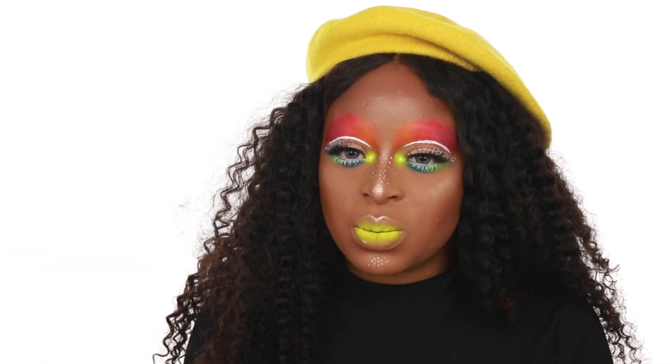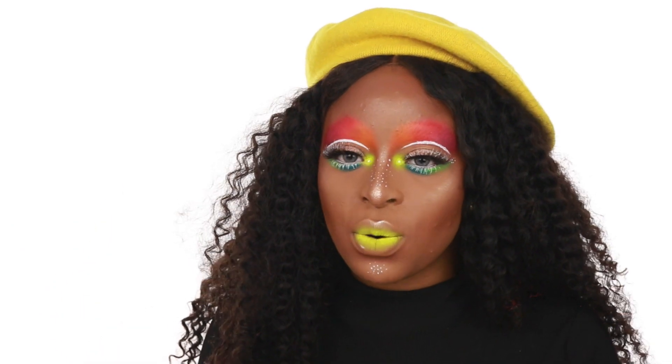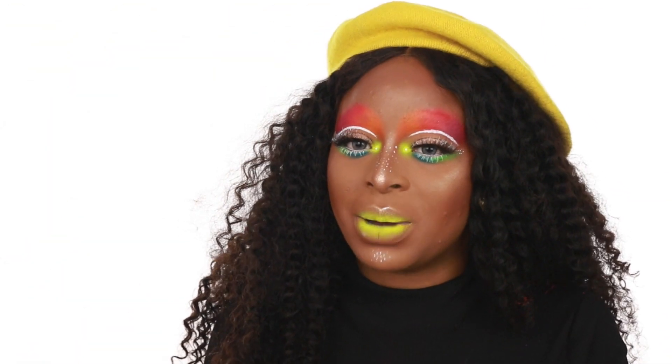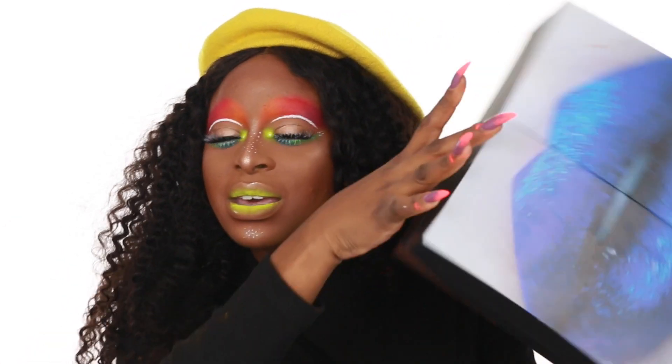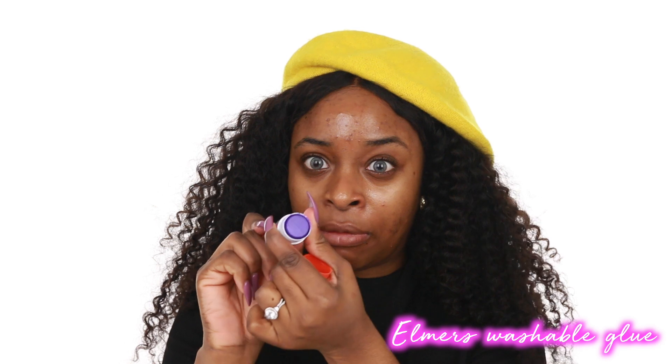I'm doing a seven-day makeup challenge where I do a different makeup look I've never done before every single day. This video has been posted at 4 o'clock; at 7:30 PM EST I'm going to post the Instagram video. To enter the giveaway, comment on this YouTube video, comment on my Instagram video, and tag a friend on Instagram. Today you have a chance to win the Kat Von D All the Glimmer Veil.